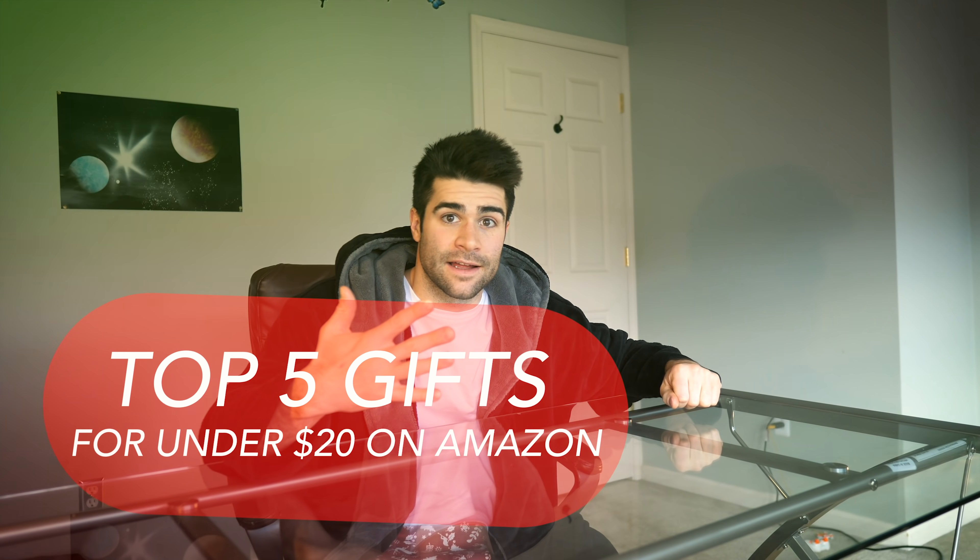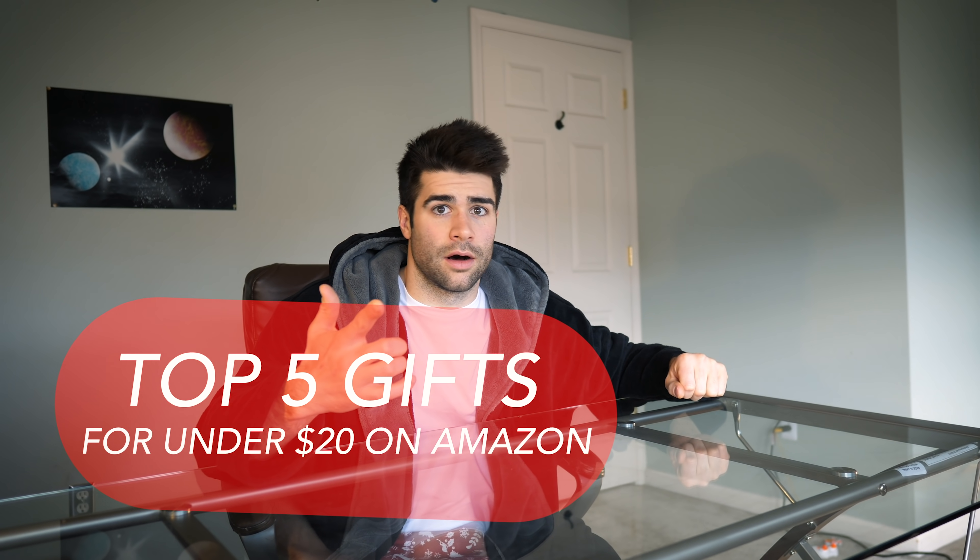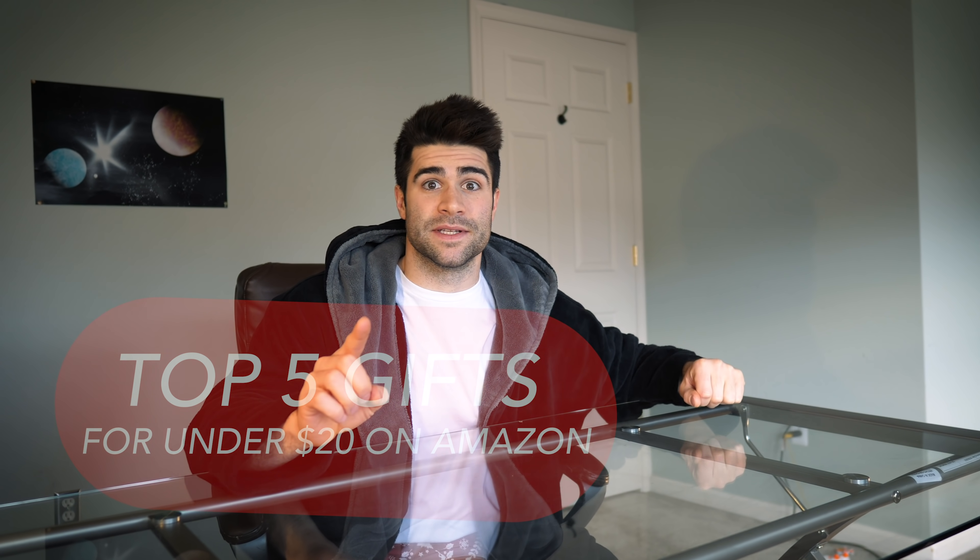What's up guys! The holidays are right around the corner, you're running out of time, you're running out of ideas — that's okay, because today I have five cool gifts under twenty dollars and you can get them all on Amazon. These gifts can pretty much be for anybody, some geared more towards others, I'll get into that as I go through them.